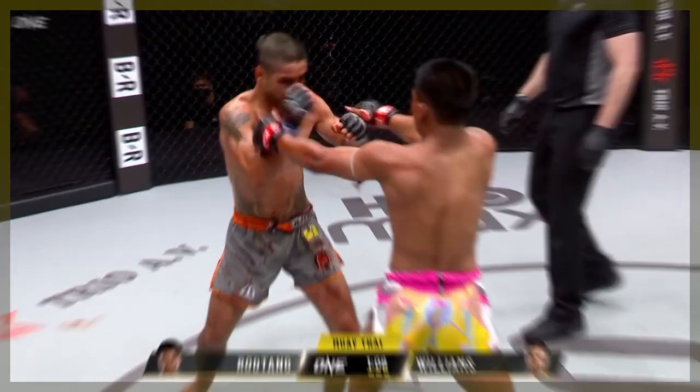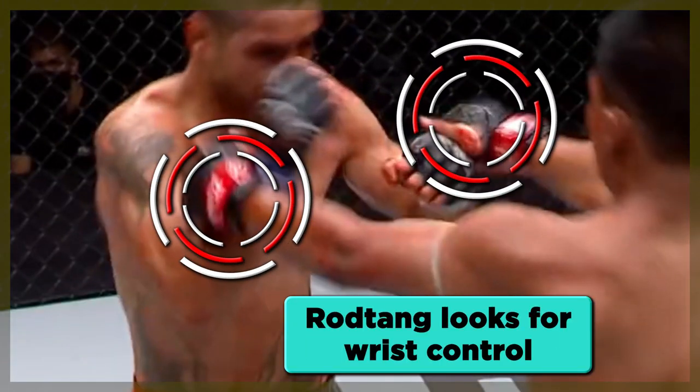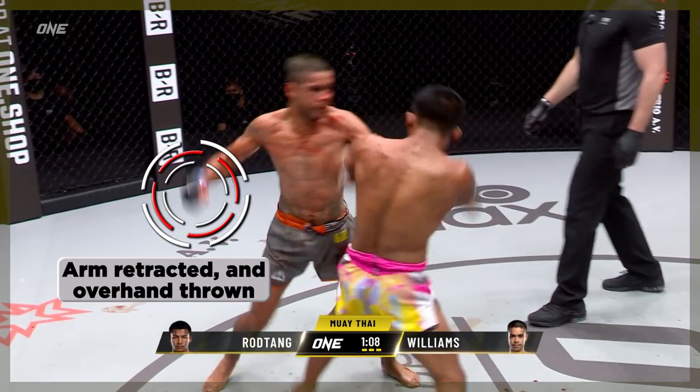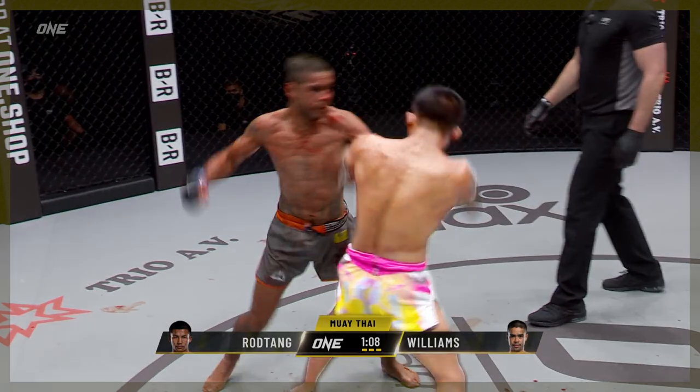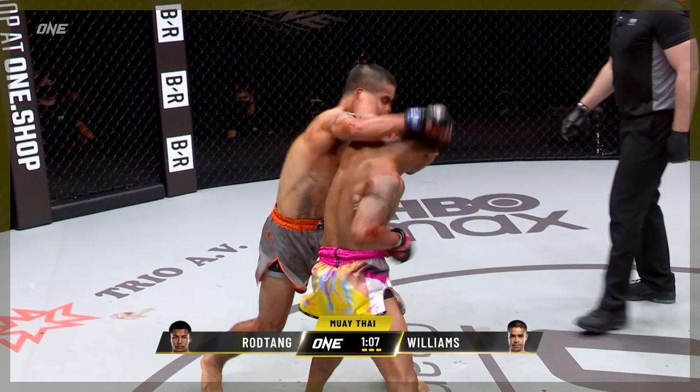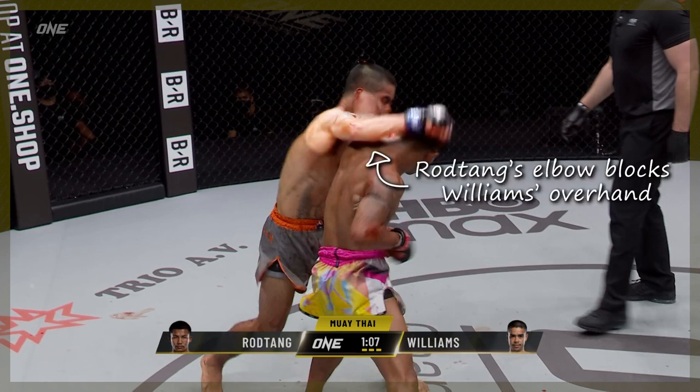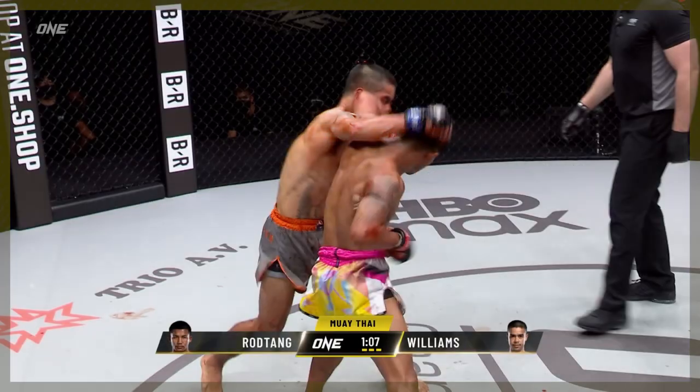Here, Rod-Tang pulls a Daniel Cormier and reaches for wrist control with both hands. Williams does what's instinctual — he retracts his hands to avoid Rod-Tang having wrist control and fires over the top. This is where Rod-Tang's opportunity lies. He turns the elbow over, hitting the forehead, while simultaneously blocking the overhand because the elbow is turned up and out, getting in the way of Williams' counter overhead.